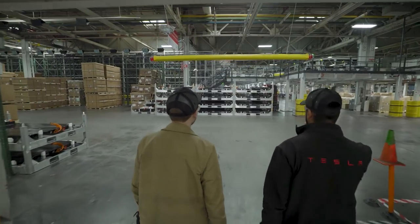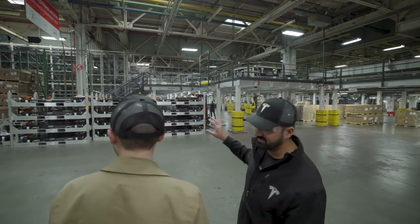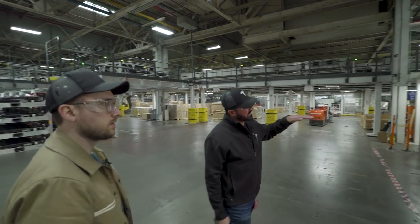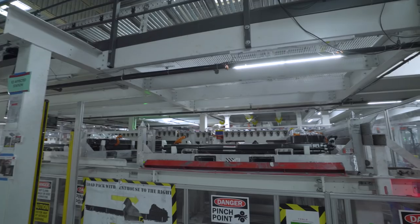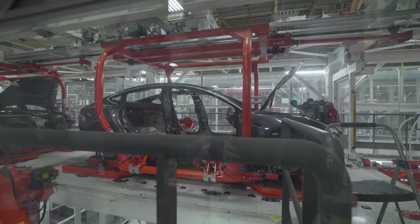These are the batteries coming from the Gigafactory. They come in on a rack that is designed for automation, and get placed and transferred over through the flex decks. That's Jat Dillon, who's the head of manufacturing for the Model 3. He explains: "Automation — we're looking for everything. We obviously want to improve efficiencies across the board."